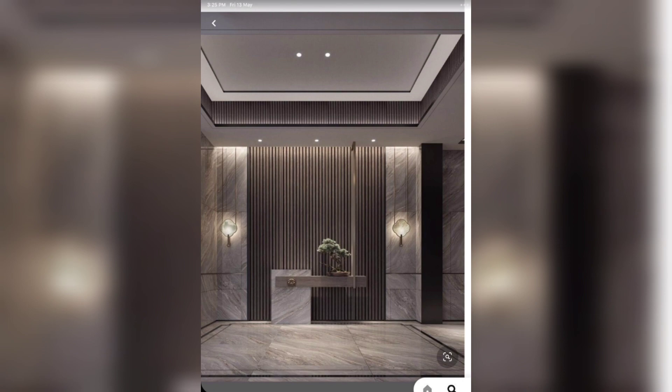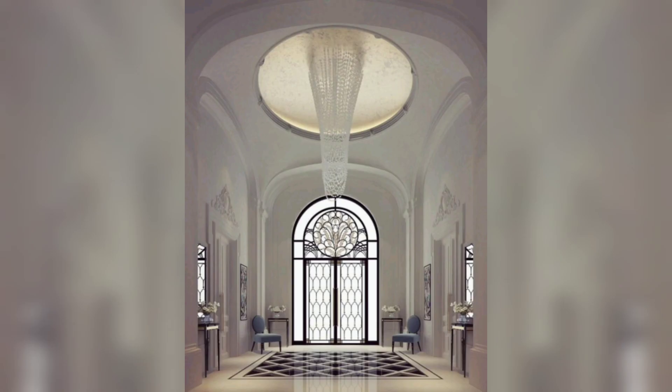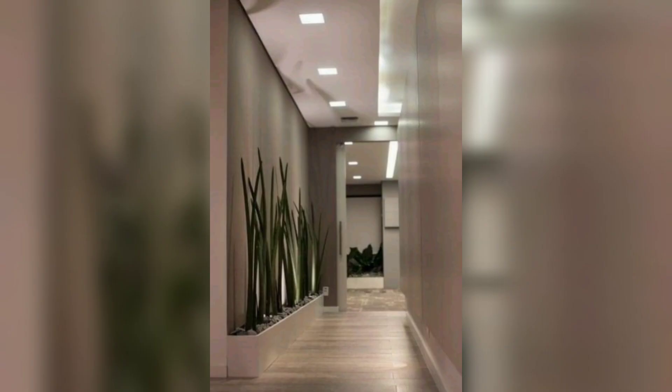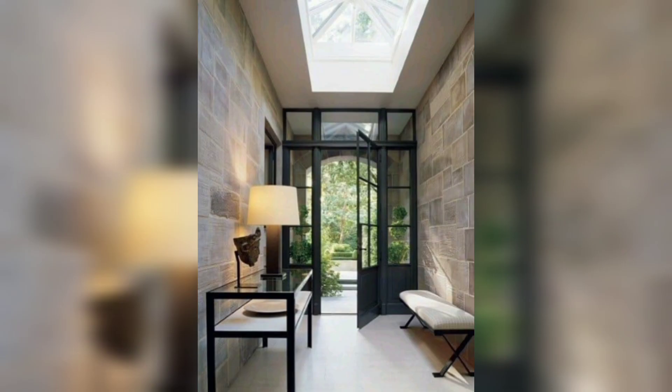Speaking of lighting, don't forget to consider both natural and artificial light. If you have windows in your entrance, consider using sheer curtains to let in natural light while still maintaining privacy. You can also add a table lamp or wall sconces for ambient lighting, and a floor lamp for task lighting.